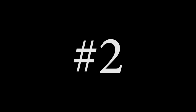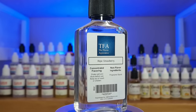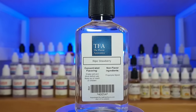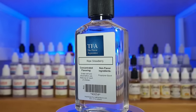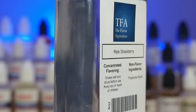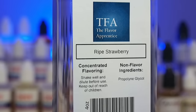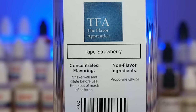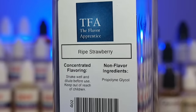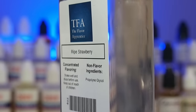Number 2. TFA Ripe Strawberry should be no surprise to anybody if you know anything about DIY. Ripe Strawberry is undoubtedly one of the best strawberry flavors on the market. This flavoring is kind of half on the candy side, half on the authentic side. It's just really good, and it pairs well with things like Capella Sweet Strawberry or TFA Strawberry. By far, it's one of my favorite flavorings in general.